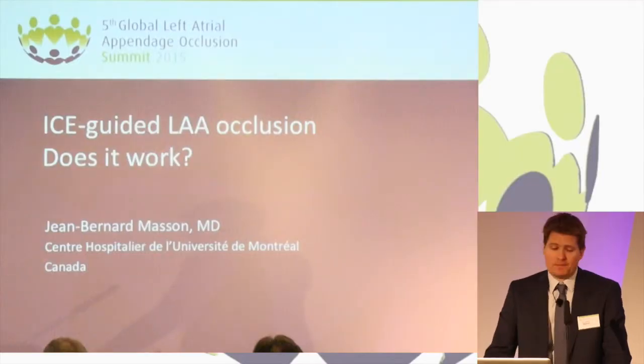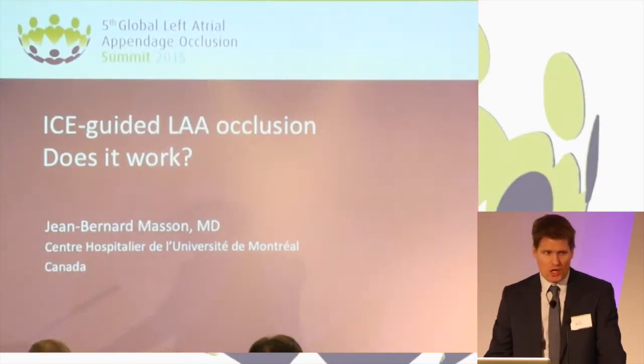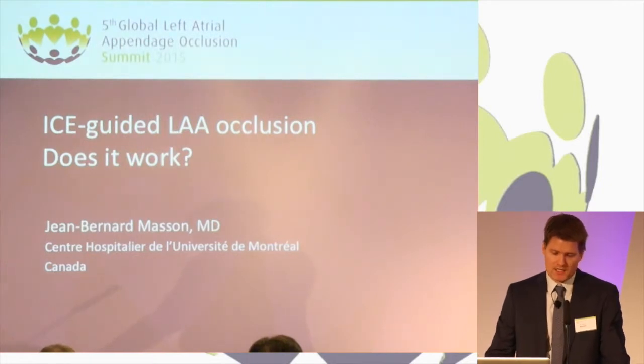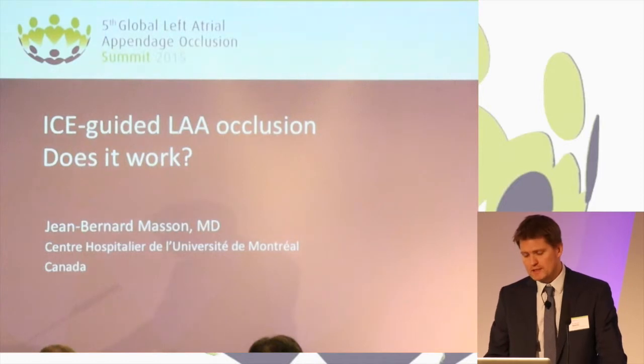Thank you for having me. I will discuss ICE guidance for LA occlusion. ICE does have several advantages over TEE. First, it does not require general anesthetics or deep sedation. It can be performed under very mild sedation or no sedation at all.